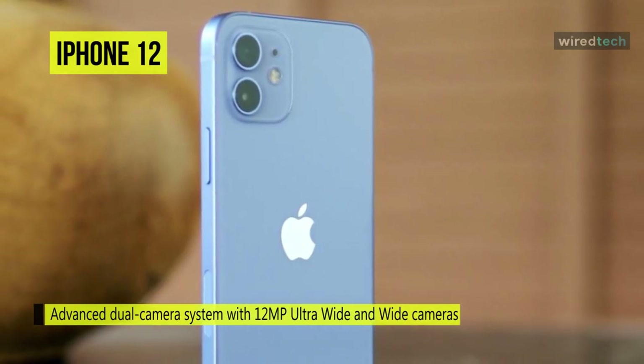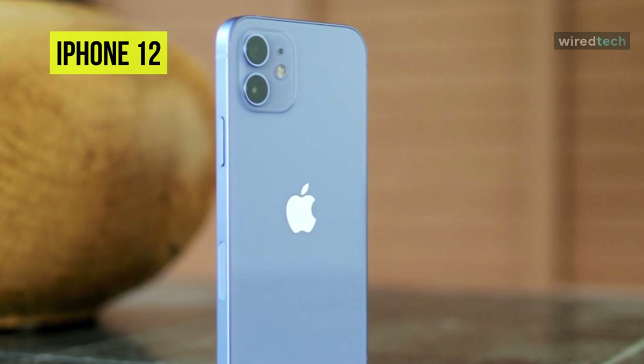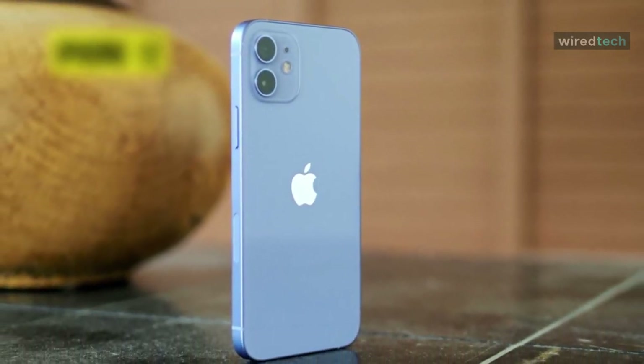Coming to battery life, the iPhone 12 offers up to 17 hours of video playback, 11 hours of streaming video playback, and 65 hours of audio playback.